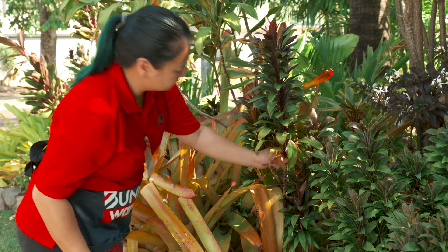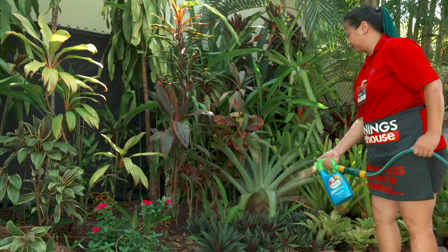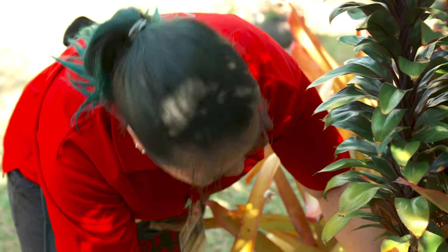There's heaps to do in the garden in the Territory in November. Get those secateurs out and give all the plants that need it a good prune. It's the perfect time to liquid fertilise, as the wet season rains will wash away any excess before the plants absorb it. Don't let the weeds get away. Make the most of the garden this November.